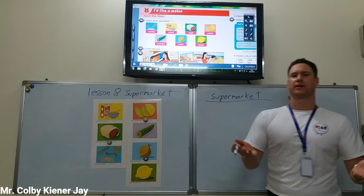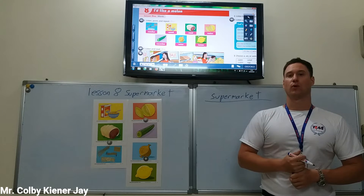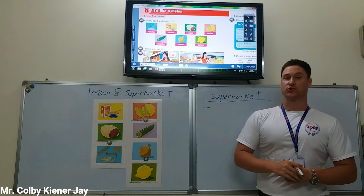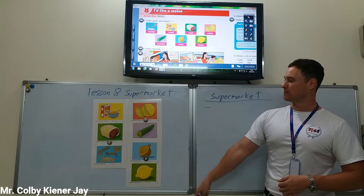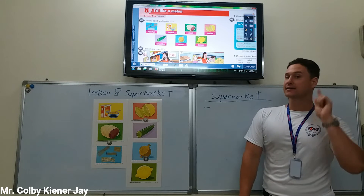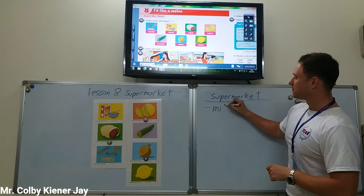What are some other things we can buy at the supermarket? If we go, what can we buy? At the supermarket we can buy melons, cereal, meat, cucumber, noodles, onion, lemon, and how about milk? Milk.